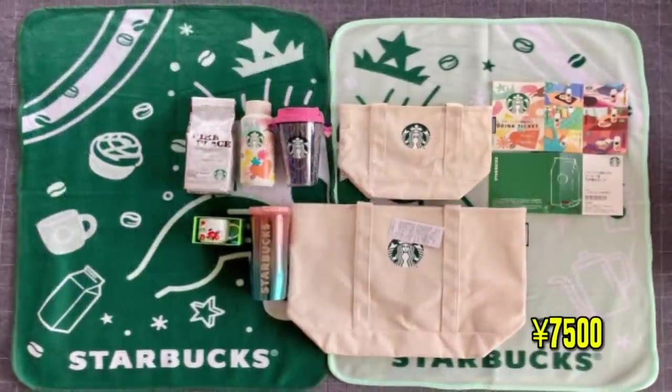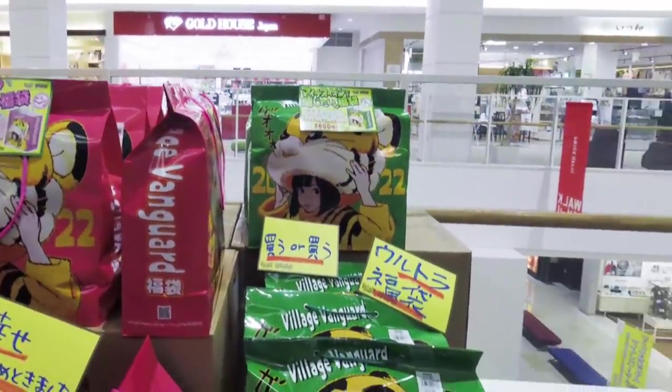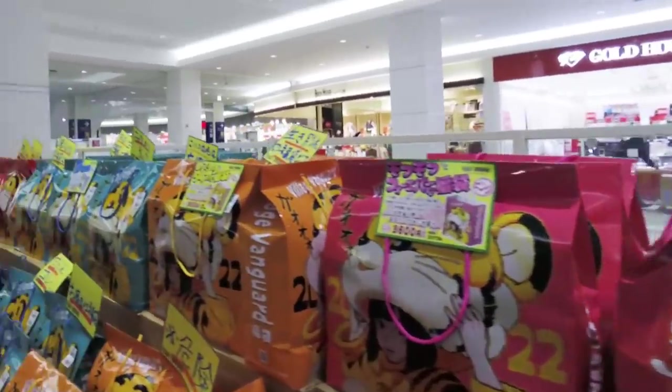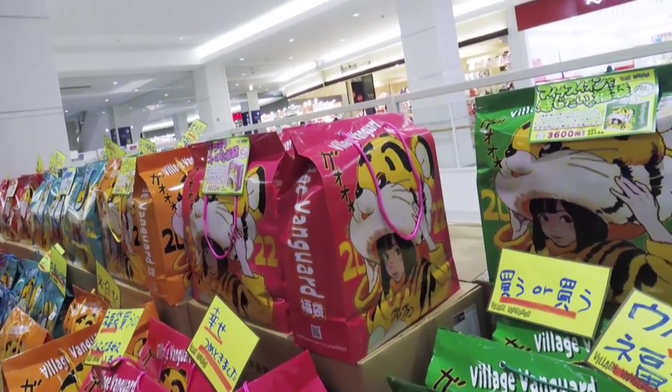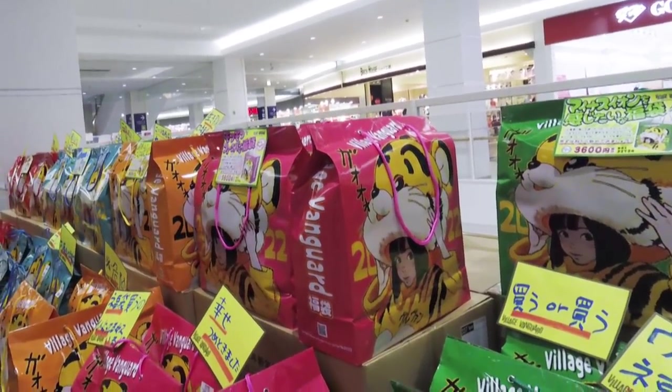Village Vanguard, though — if you've seen other videos, we both watch PDR son, shout out — he's done Village Vanguard lucky bags and in the past he's gotten items they just didn't sell throughout the year and put in the lucky bag. So they put the 'lucky' back in lucky bag! We had a few choices — different colors representing the type of goods you may get. They were a little vague on the description.